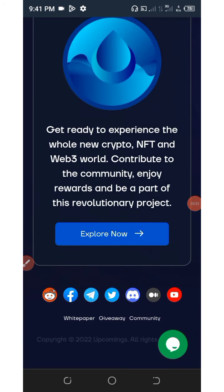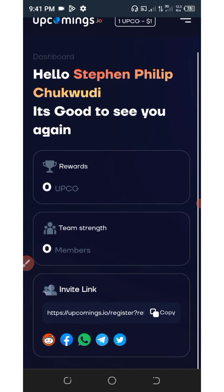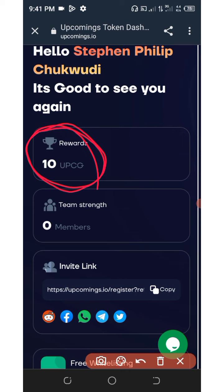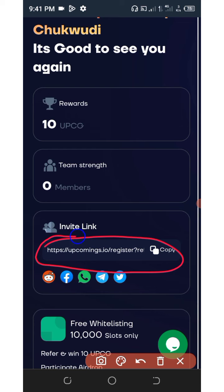Come to the dashboard and click on explore now. Right here on your screen you can see that I have 10 upcoming tokens on my dashboard. Scroll down and here is your invitation link, so you can earn more by inviting your friends.